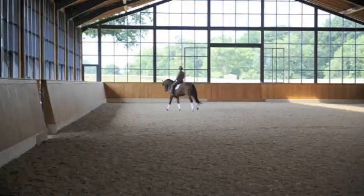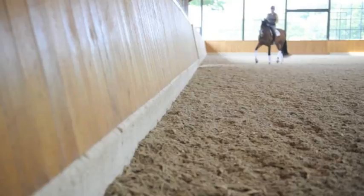The kickboards have got a concrete base so that we can harrow the arena safely and not damage any of the wood. It also prevents any wood from rotting at the bottom when often the arena gets slightly wet.